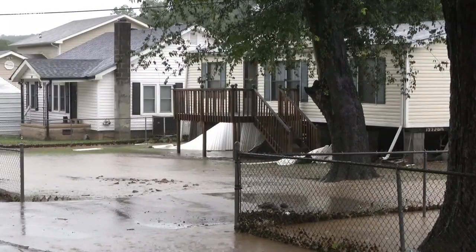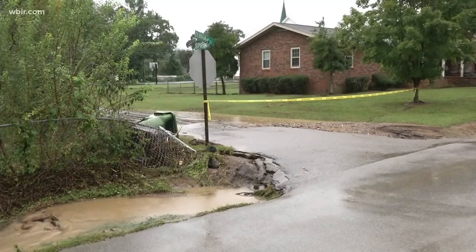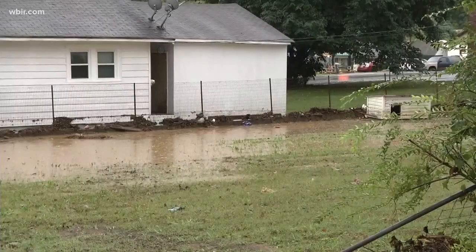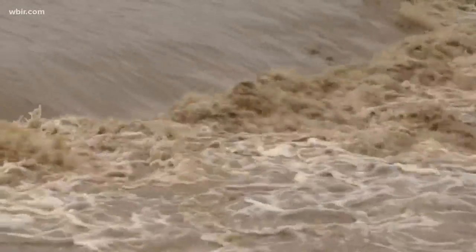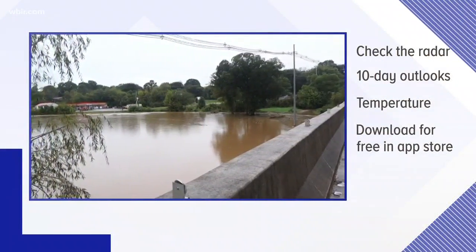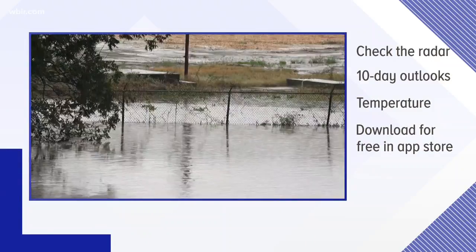Live at Fort Loudon Dam, sending it back to the studio. One person did drown in floodwaters in Soddy Daisy, about 17 miles north of Chattanooga. Authorities have also rescued several people from floodwaters, and police are warning people to stay out of high water zones. The Red Cross has set up two shelters at churches in that area. You can track conditions through the WBIR weather app, which includes radar, the 10-day outlook, and the clearing expected Friday — available for free in the App Store.